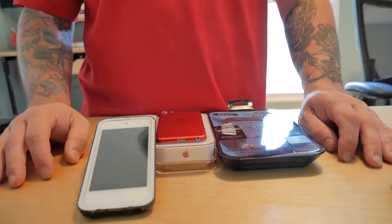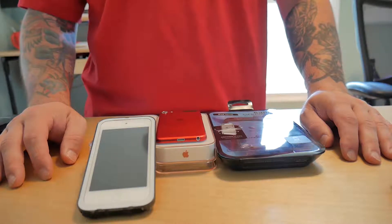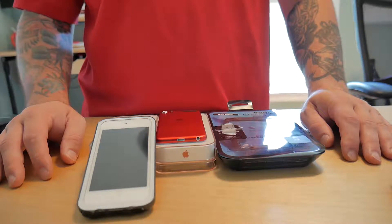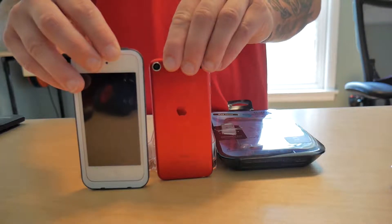Now the Utica Zoo is one of our closest community partners and they have a huge event coming up this weekend called Brewfest. Brewfest is their largest fundraiser of the year, and we wanted to help the crowds get in faster — so what we did is we purchased two Apple iPod Touch devices which we will be donating to the zoo.